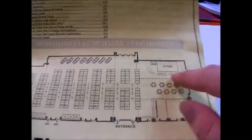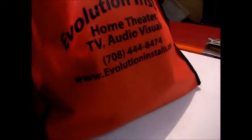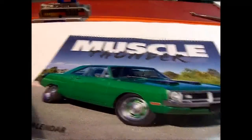This is the map of the area showing what they had, and this is where they had the little game show going on. I'll show you the stuff that I got — I got a whole bunch of stuff. I'll start off with this bag. A lot of people were grabbing things from each booth; I grabbed one from each. We'll start off with this — it's a muscle car calendar.